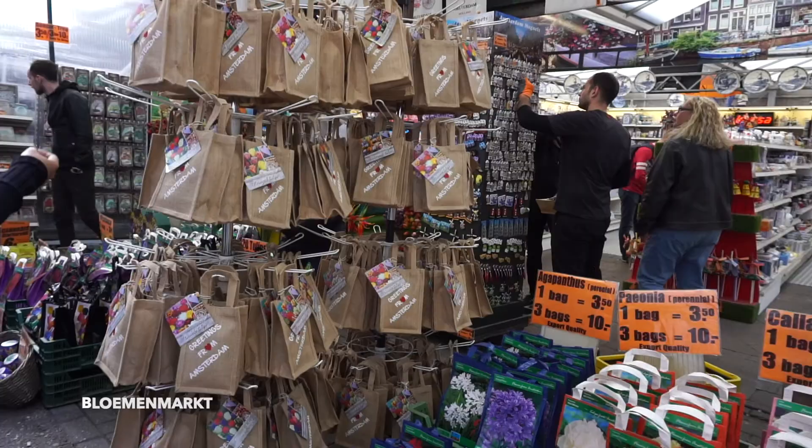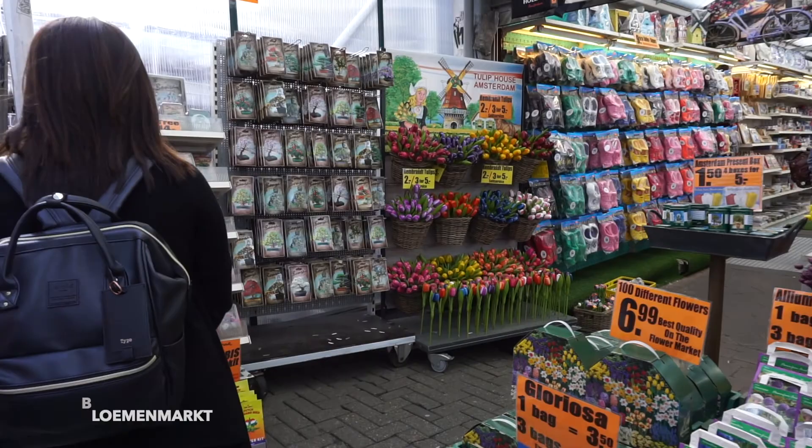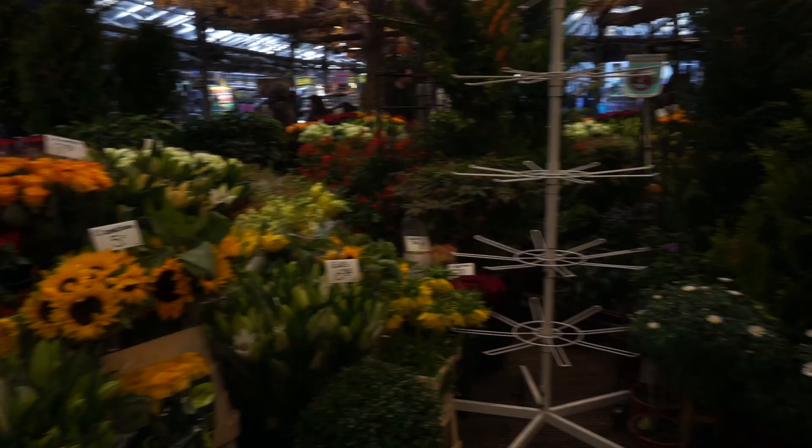We then visited Amsterdam's famous floating flower market and spent a good 30 minutes or so in the area to look for the perfect souvenir for this leg of the trip that we can bring home.